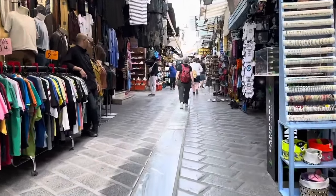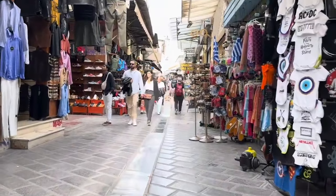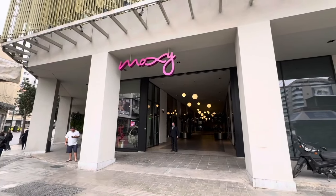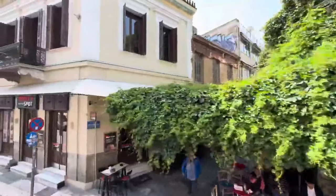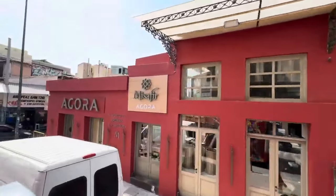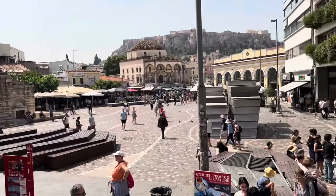We had a Mediterranean cruise booked for the next day, which we showed in several previous videos, so a number of days passed before we returned to the same hotel and then headed to a hop-on hop-off bus toward the city. We stopped at Monasteraki Square again.